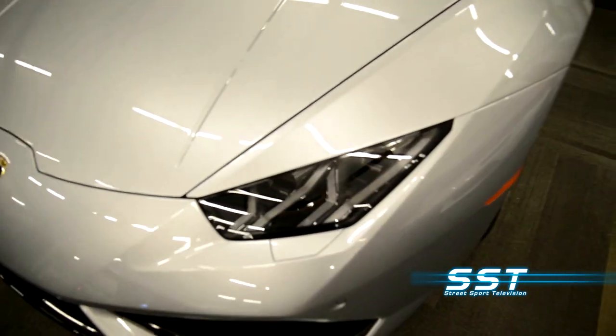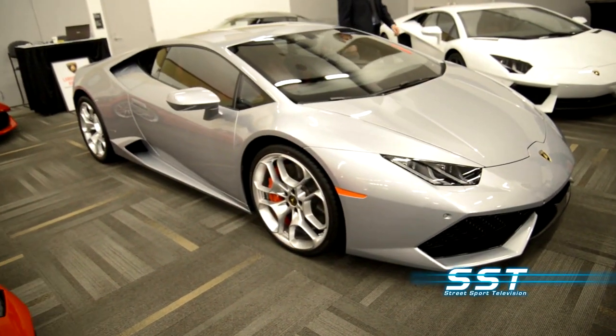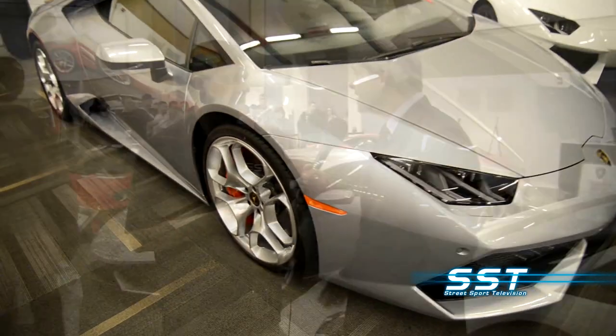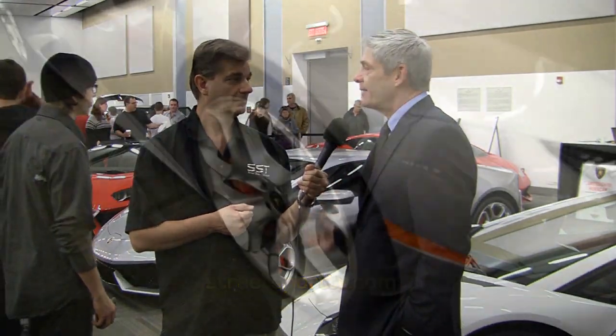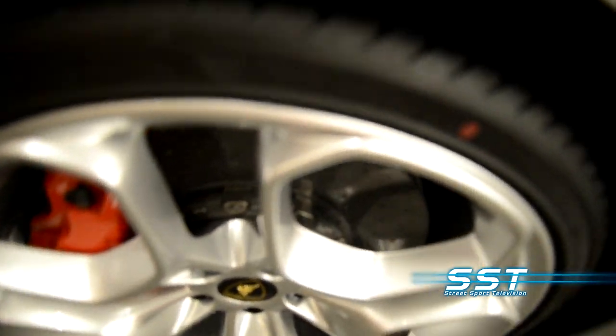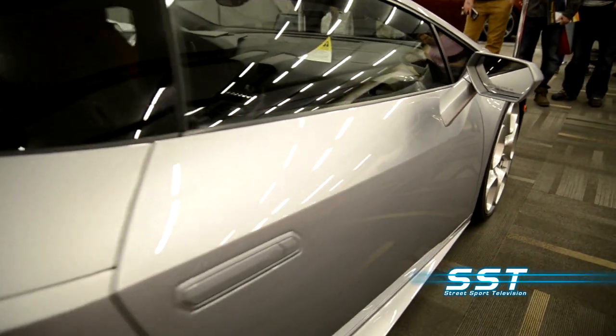There's a lot of heritage in the selection of names for these cars because they're generally named after bulls. We got the new Huracan in stock since September — the first one arrived. We're going to sell 30 this year. It's a fantastic car, a big improvement from the Gallardo. With the active suspension, active direction, 610 horsepower, all-wheel drive, and 0-60 in 3.2 seconds — that car is a real bull.